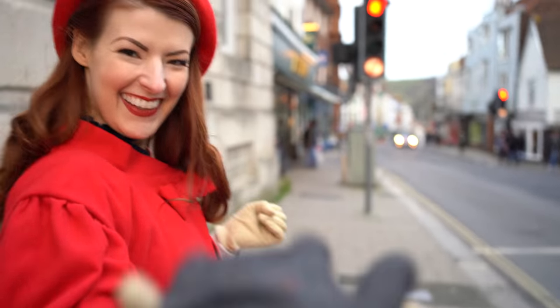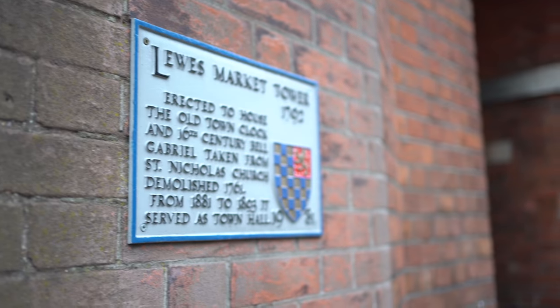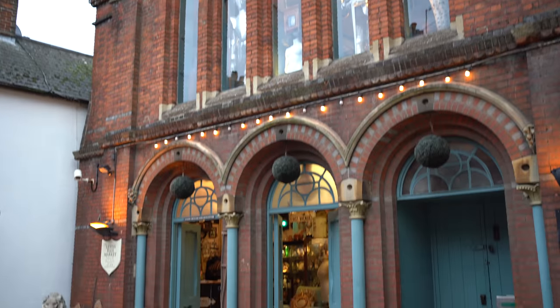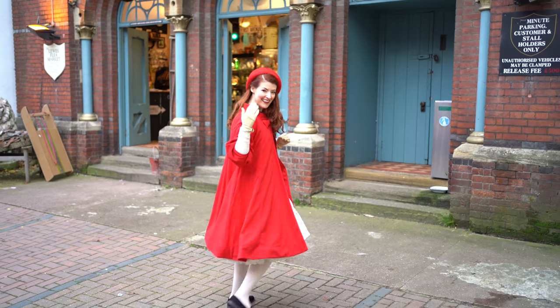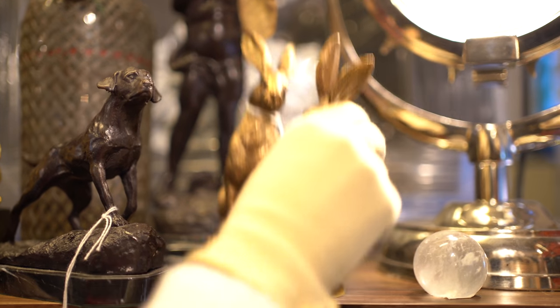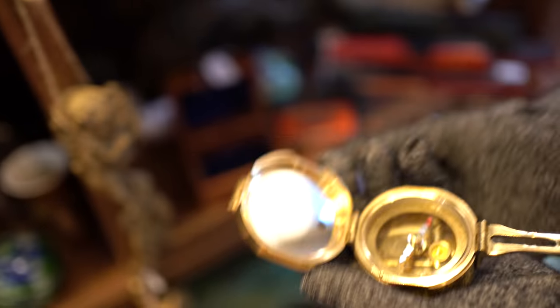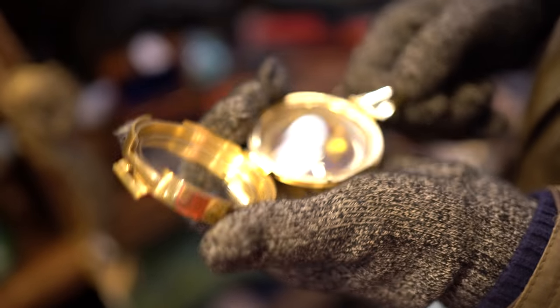So Claudia and I headed to our favourite antique shop in Lewis to see what we could find. We came across what looks like a compass — it's got all these bits inside — and actually it's a very fancy little compass with a mirror.